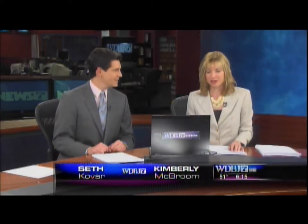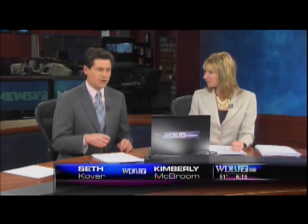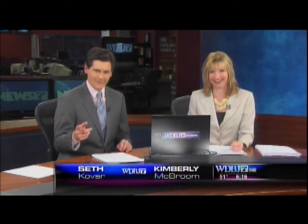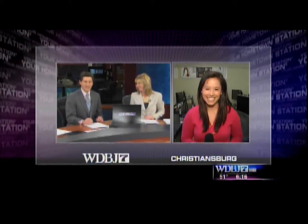Welcome back to WDBJ7 Morning. The time is now 6:15. As we mentioned earlier, there's a class happening in Christiansburg where you can actually animate yourself like they do in the movies. It's very high-tech. Let's hope our low-tech microphones are working this time. WDBJ7 Morning's Melissa Gayona is live at New River Community College — tell us about this program, Melissa, if we can hear you.